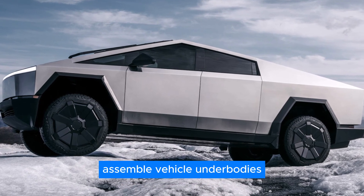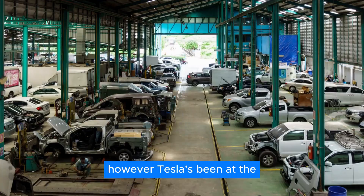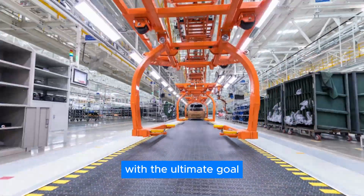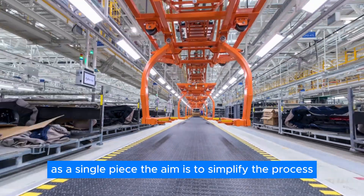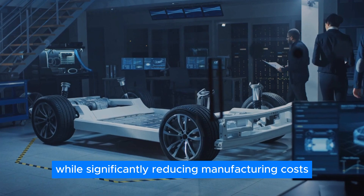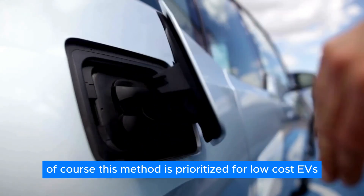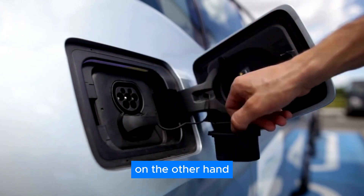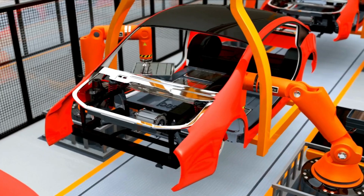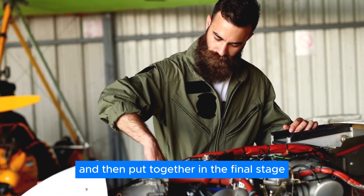Typically, automakers assemble vehicle underbodies from hundreds of individual parts. However, Tesla's been at the forefront of using giant presses to cast large parts, with the ultimate goal of producing the entire underbody as a single piece — aiming to simplify the process while significantly reducing manufacturing costs. This method is prioritized for low-cost EVs. Tesla has also advertised something they call the 'unbox' manufacturing process, where parts are assembled in dedicated areas of the factory and then put together in the final stage.